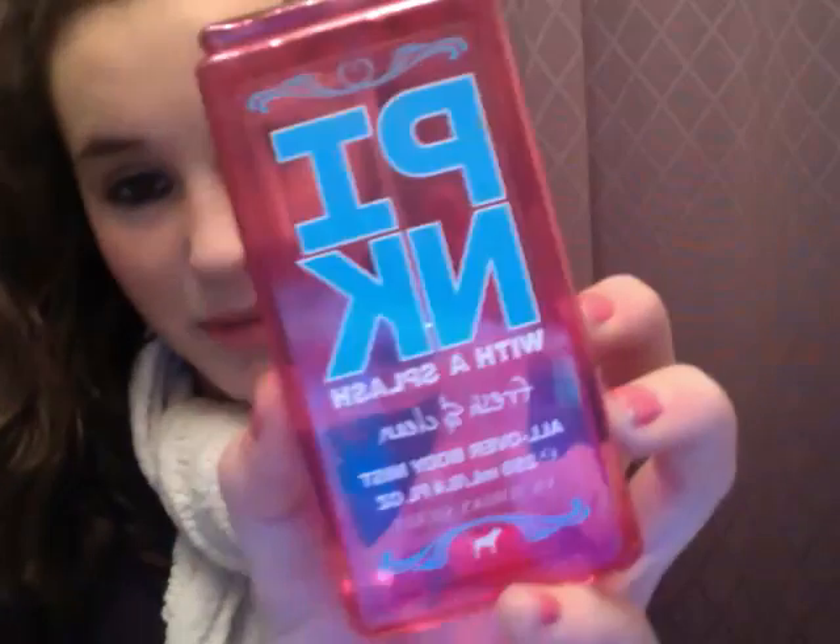My favorite body splash has been this Pink with a Splash Fresh and Clean — it just smells so clean, obviously what it sounds like. I get so many compliments when I wear this. And my favorite perfume has been my Taylor Swift Wonderstruck perfume — I absolutely love the smell of this one.